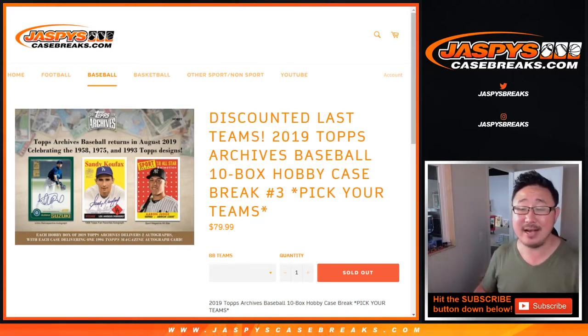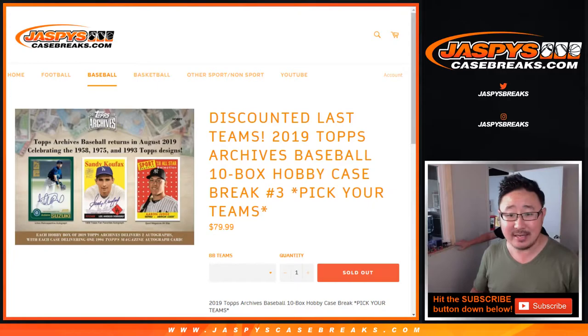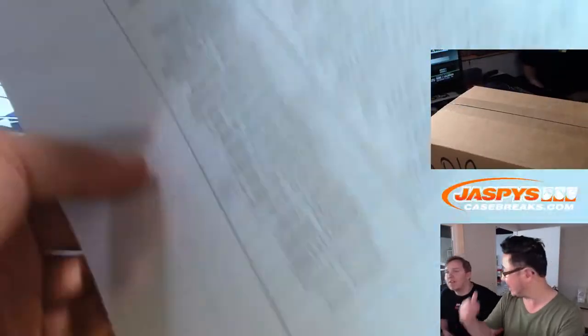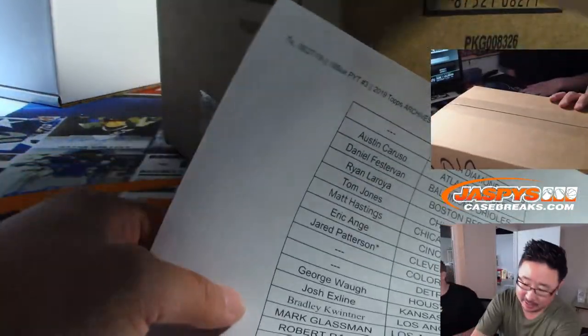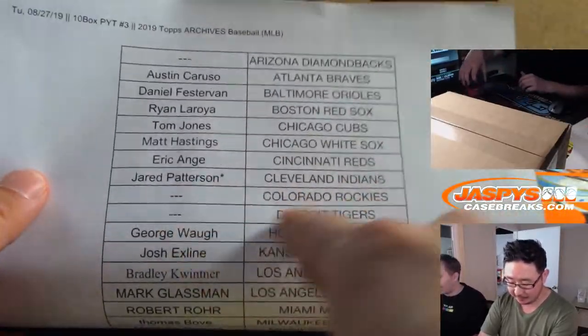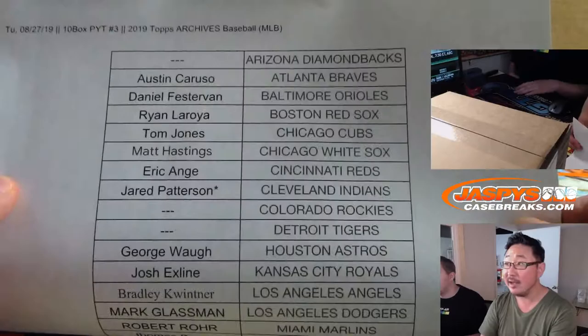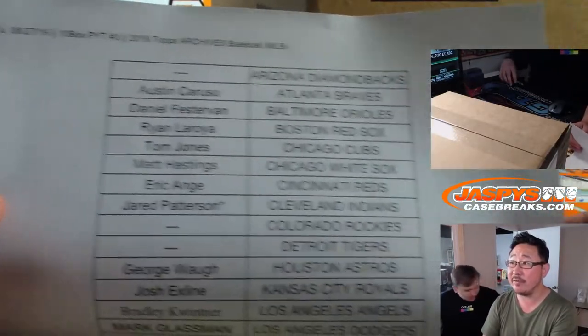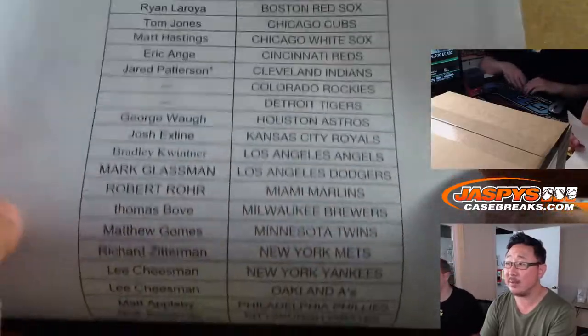Hi everyone, Joe for Jaspi's Casebreaks.com coming at you with 2019 Topps Archives Baseball — 10 boxes, pick your team, number 3 from Jaspi's Casebreaks.com. I've got Nick Jaspi helping us out on the Nick Cam right above my head. Thanks for getting in. If we find any numbered cards of the non-hit teams, we'll randomize them as one lot in this break. Big thanks to Jared for grabbing the last spot — last spot mojo.